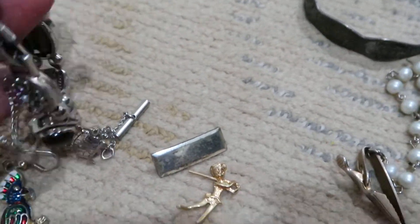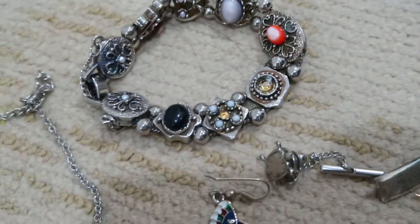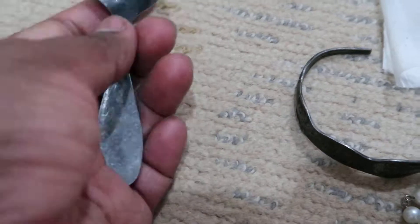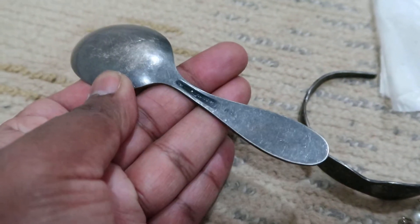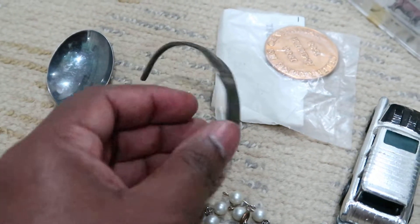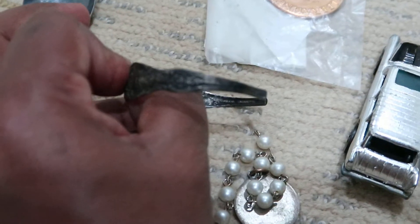And then I picked up this bracelet — it has stones all over it in different patterns. Not sterling, but I thought that was interesting so I picked that one up. And then I have a spoon; it's not a sterling spoon but it has a cool design. It looks oxidized, but you can tell it's not sterling — it is from some company and there's a mark in the back.